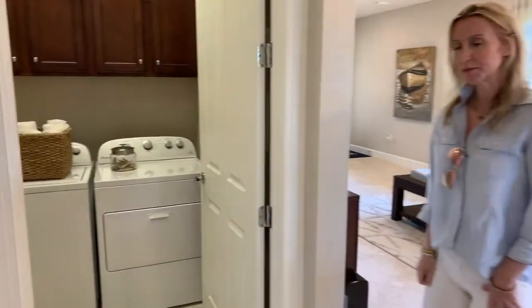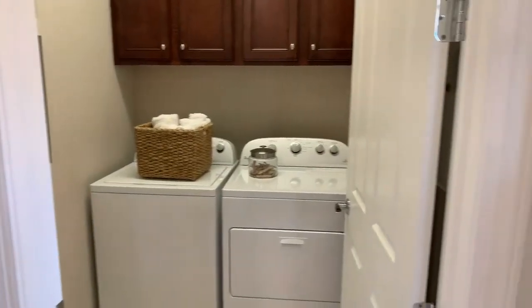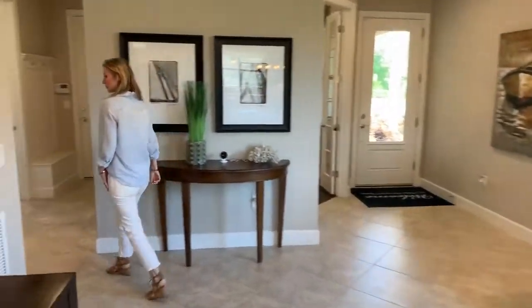There's a separate laundry room with washer and dryer and some nice storage space in there.